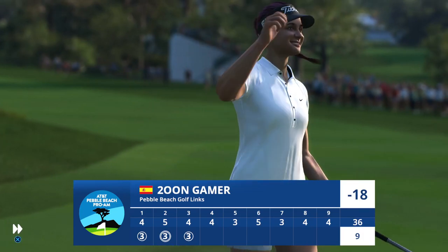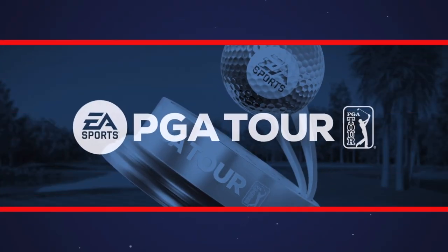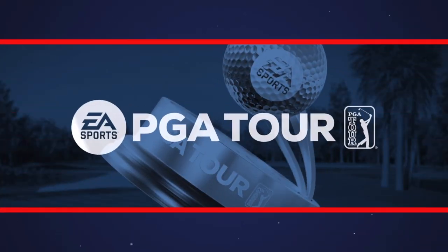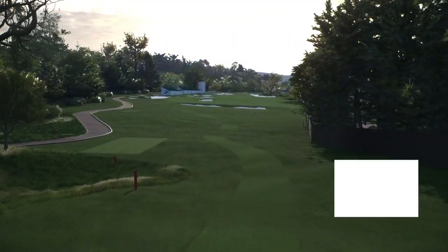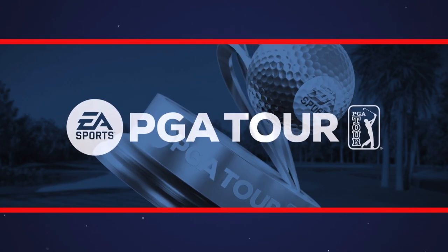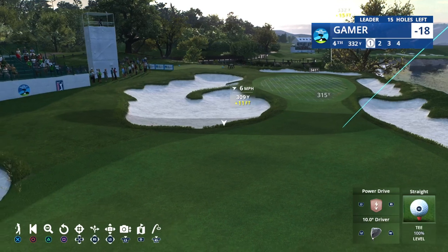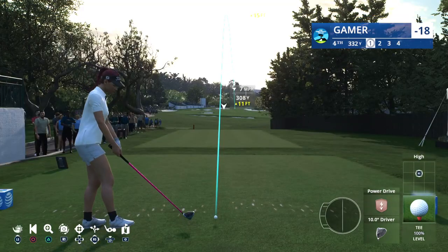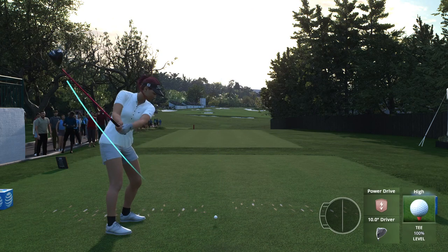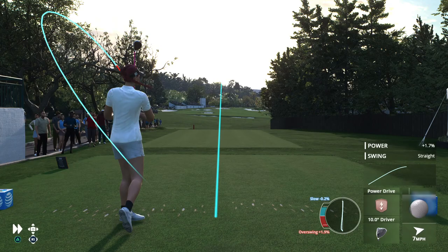That's in for a birdie here at 3, and she'll move to 18 under par. This is where Pebble Beach starts to look like Pebble Beach in all its glory and magnificent beauty. It's only 333 yards at the fourth. Off the tee, you can hit driver — maybe make an eagle, knock it up on the green. We have seen guys do that. Or you can play it safe with a long iron off the tee. Either way, you're thinking three at four.